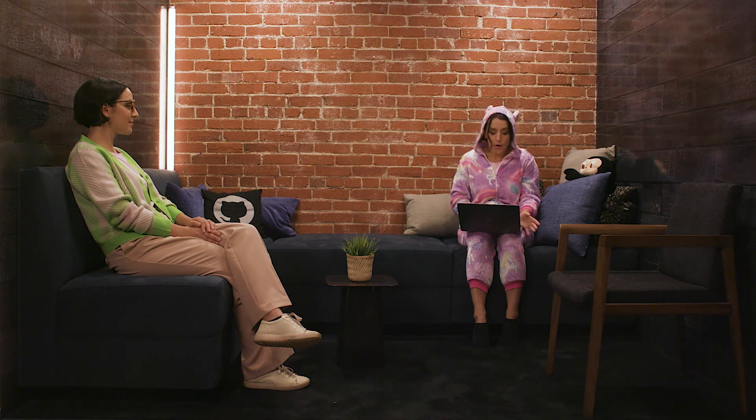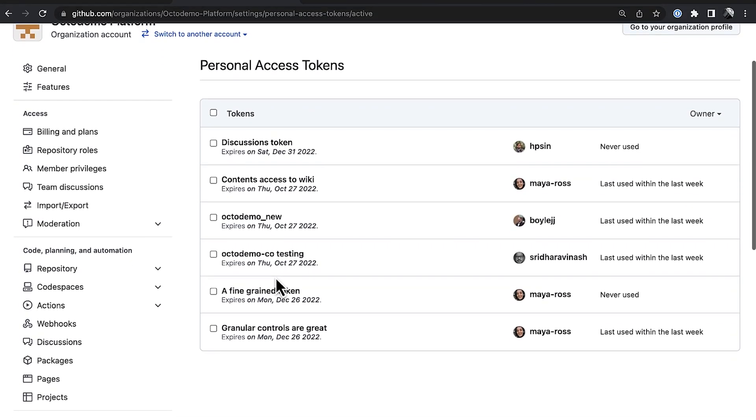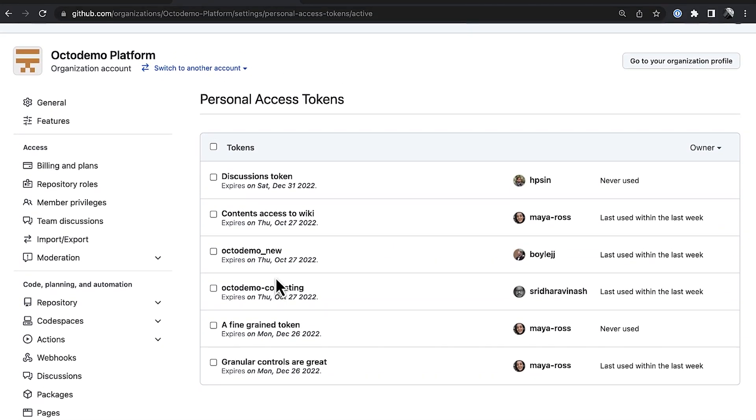Finally, you'll have full visibility over which personal access tokens have access to your org at all times, and the ability to revoke them — in bulk or just one by one.